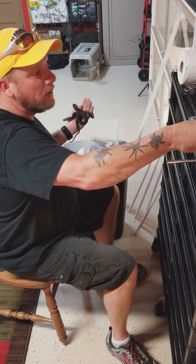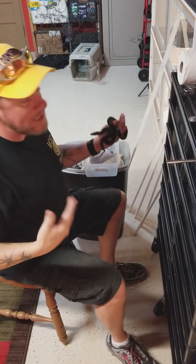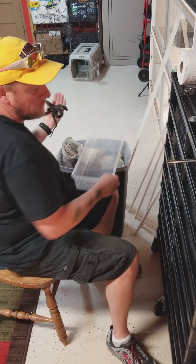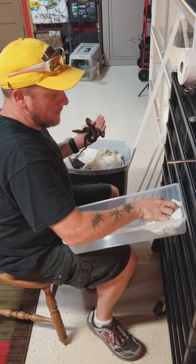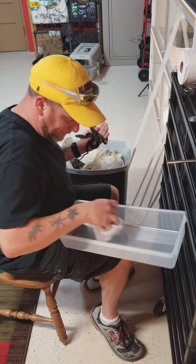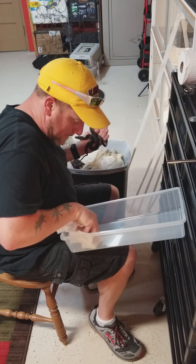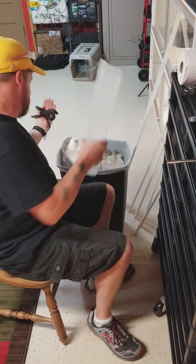Just remember, if you see somebody advertising they have a super golden and it doesn't have wobbles — that person, along with me, I'm advertising these as possibly super golden — you cannot tell unless it proves out in breeding. So keep that in mind if you're ever buying a super golden child. Now it did poop in here a little bit, which is a promising sign.